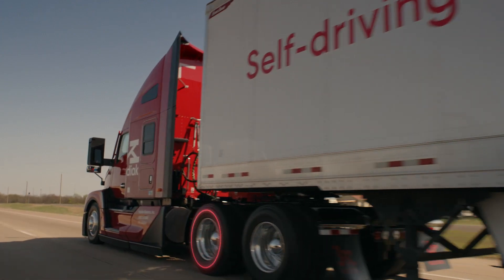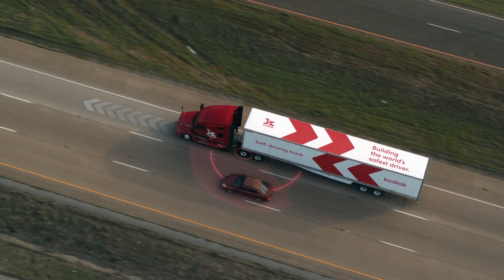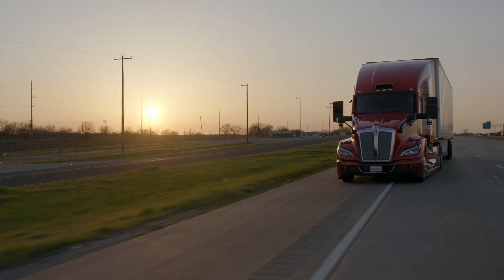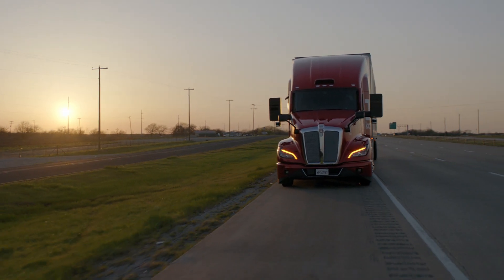And should anything impact the Kodiak driver's ability to drive safely, the onboard system will instantly diagnose the issue and bring the truck to a safe stop.